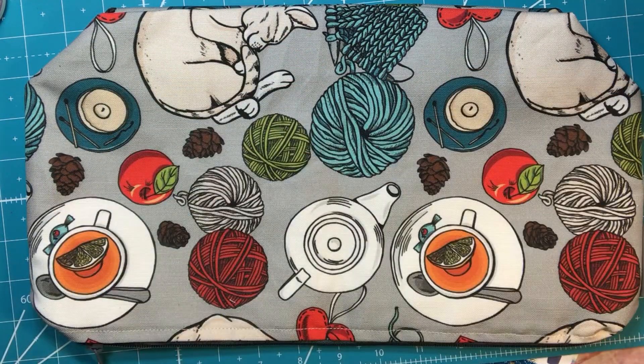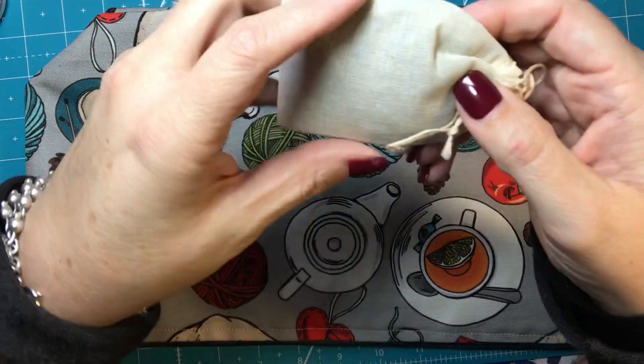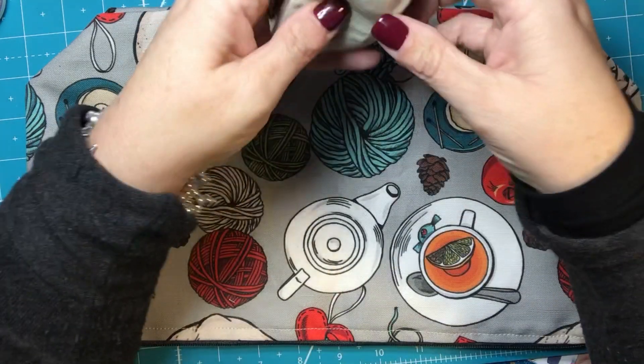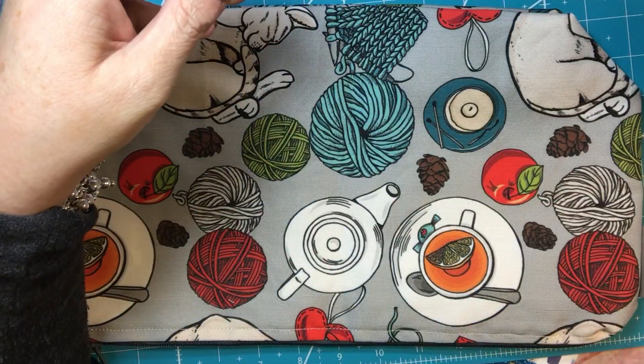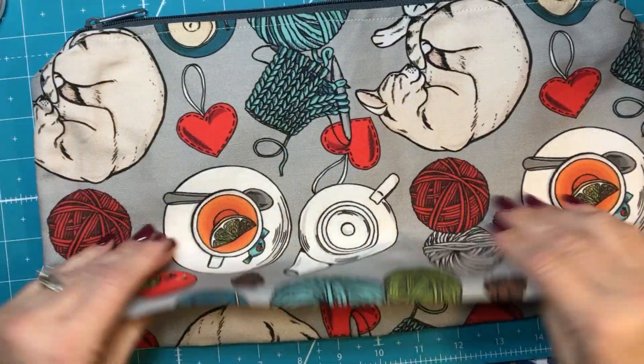I think this is a little sachet of lavender. Oh my gosh, this smells amazing. Oh my goodness, this was worth the price of admission. So she makes bags and I just know it's going to be super quality and I just love it already.